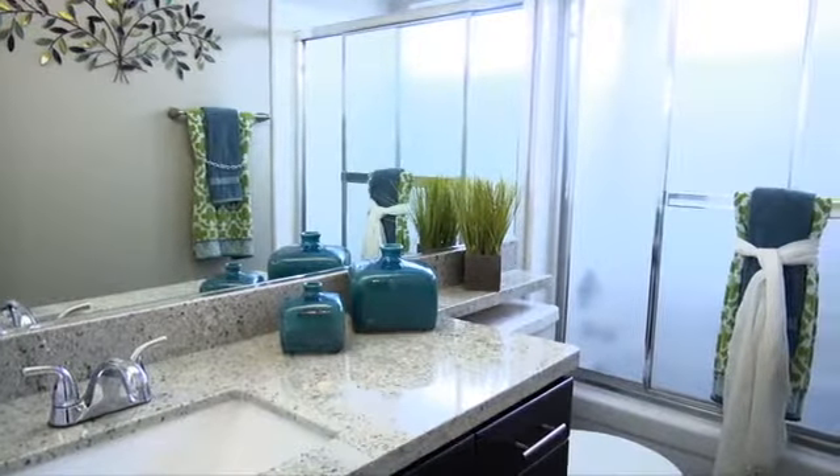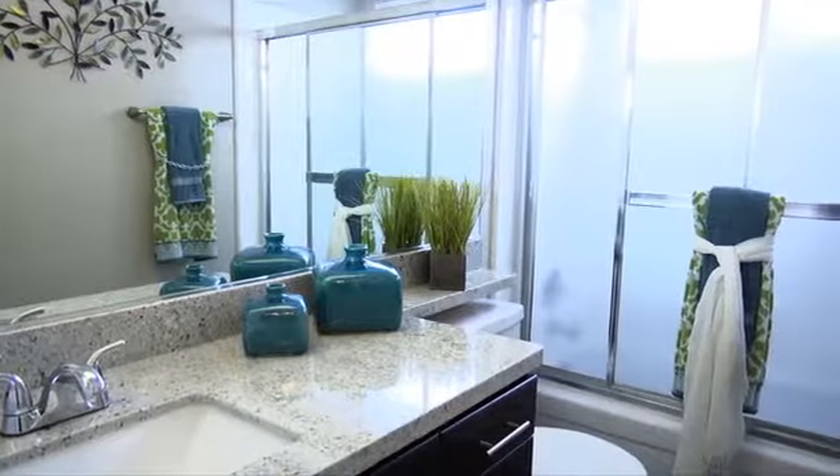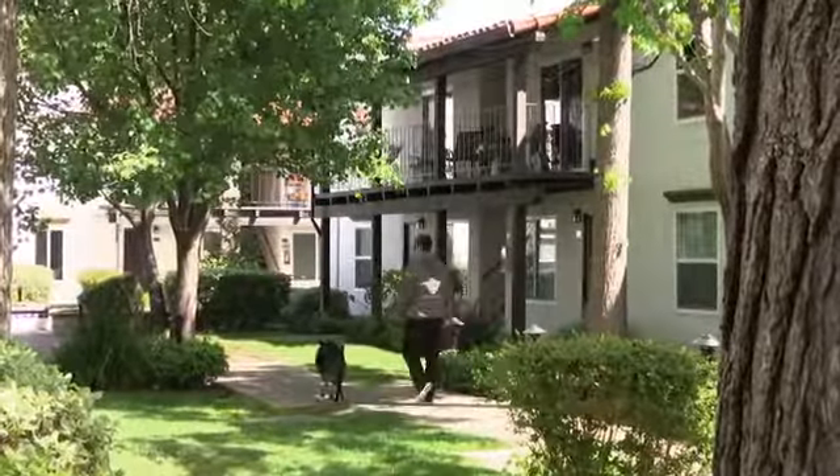With oversized closets and a built-in computer desk, you'll stay organized and clutter-free. The gorgeous bathrooms feature a beautiful vanity, large mirror, and enclosed shower and tub.